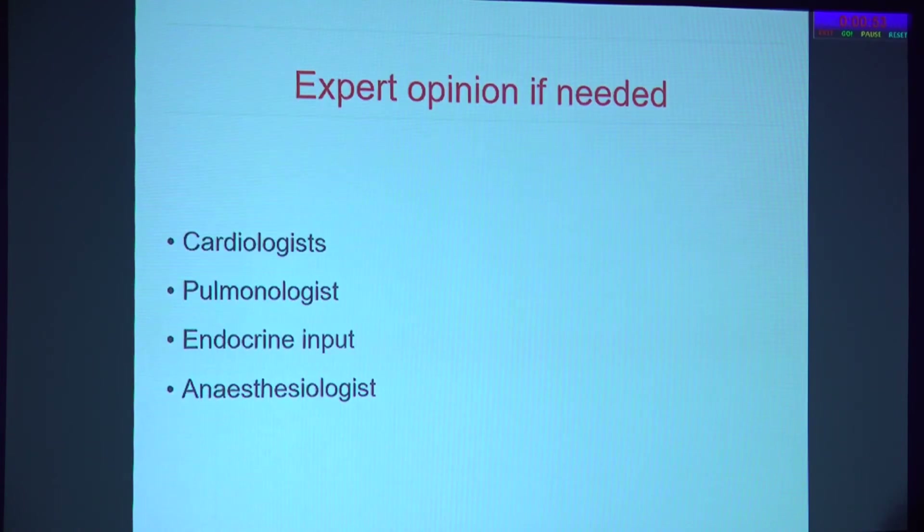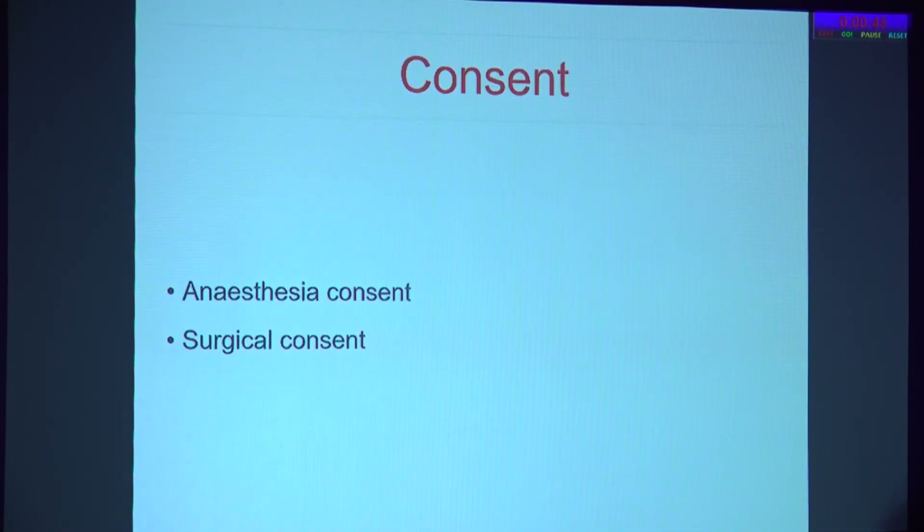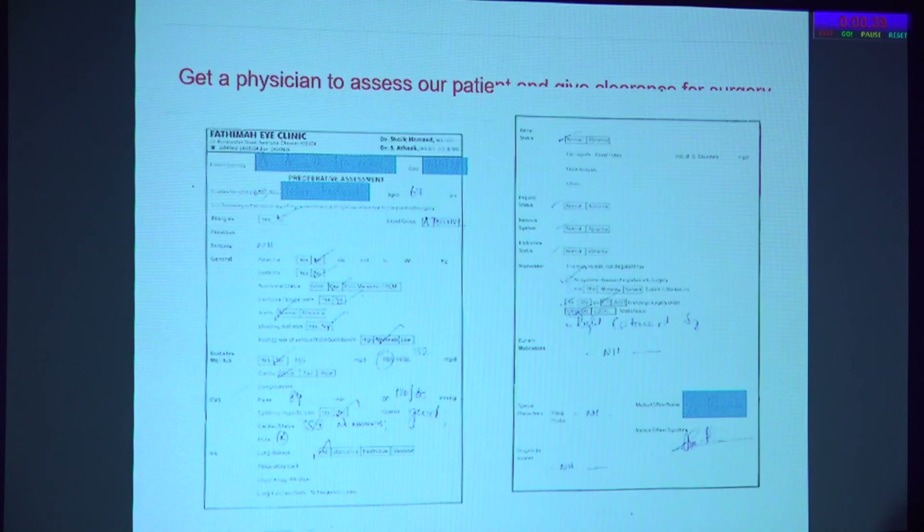Expert opinion is always essential. A good examination by a cardiologist, pulmonologist, endocrinologist, or anesthesiologist on a case-to-case basis is needed. Separate consent for anesthesia and surgical consent should be taken — this is mandatory.